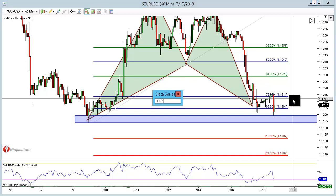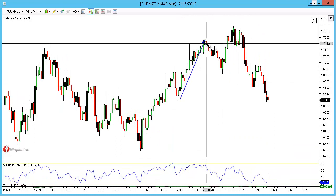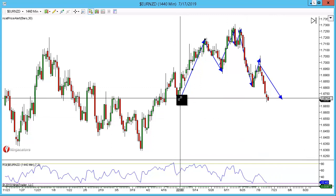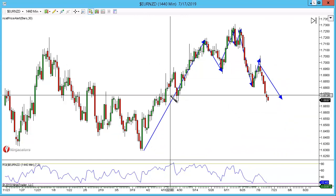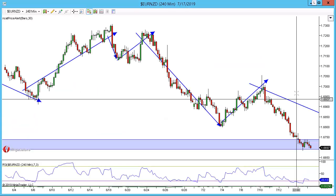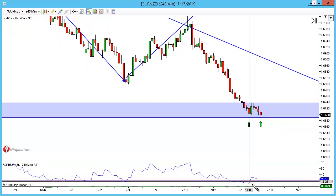Next is euro/New Zealand — looking short on this as well. It has another head and shoulders, a double-headed head and shoulders with a pullback and a move lower. My personal view is the pattern starts from here and we have a larger distance to go lower. We are currently at an internal structure level at the 1.6300 psychological number, so we could see a little bounce or a push straight through — that little bounce could actually be a double bottom right here.